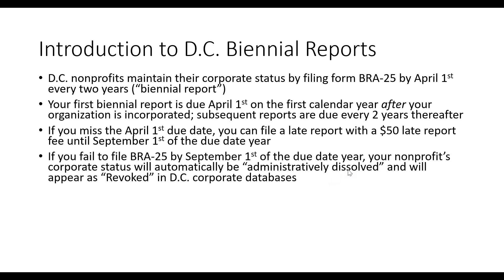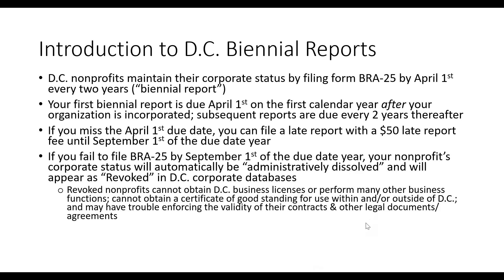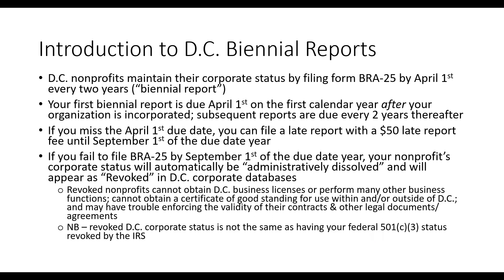If you fail to file a BRA25 by September 1st and run out that five-month late filing window, your nonprofit's corporate status will automatically be dissolved — something called an administrative dissolution — and it will appear as revoked in DC corporate databases. If your nonprofit's corporate status is revoked, you might not be able to obtain a business license, obtain a certificate of good standing, enforce your contracts, or perform other business functions in the district. It's very important to maintain your corporate status and, if revoked, seek reinstatement as soon as possible.